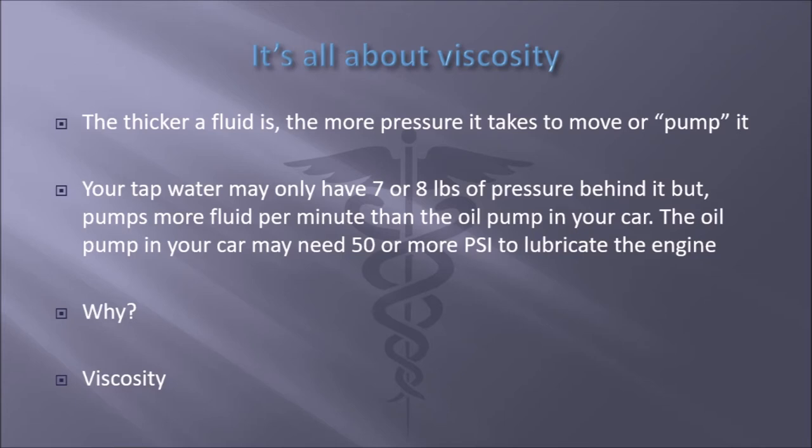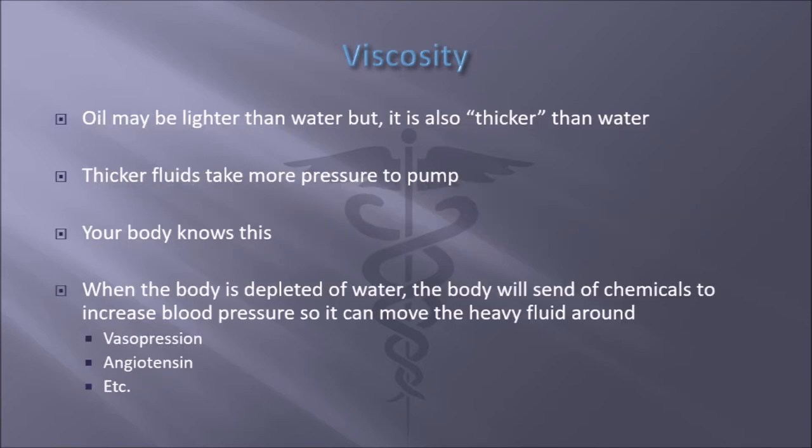So how does this work? It's all about viscosity. Engine oil may be lighter than water — that's why it floats on top — but it's also thicker than water, and thicker fluids take more pressure to pump. Your body knows this. So when the body is depleted of water, the body will send out chemicals to increase blood pressure so it can move the heavy fluid around more quickly and increase perfusion.